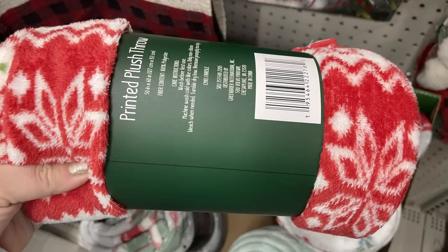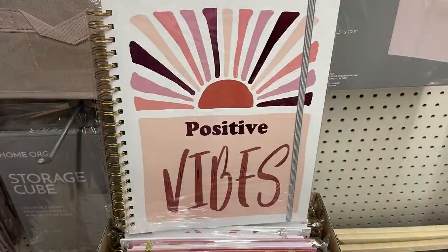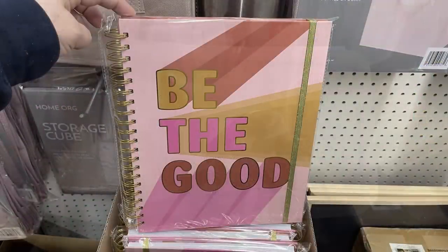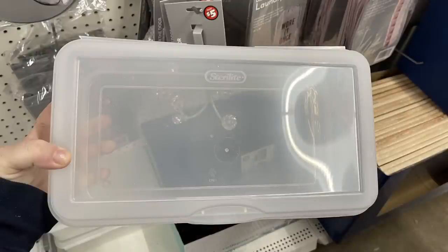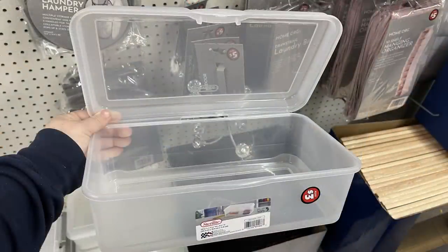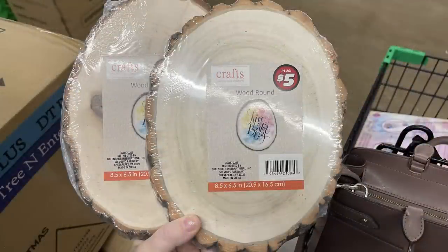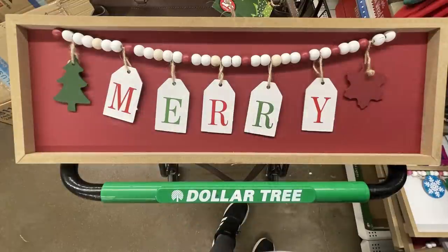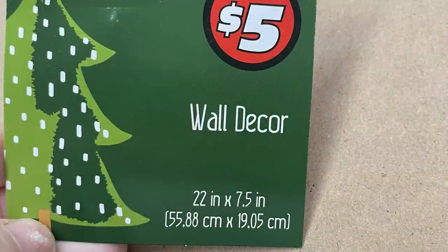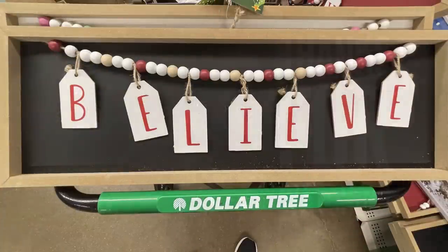They also have printed Christmas blankets with different holiday designs. There are large five-dollar sketchbooks, about 11 by 14 inches, in two designs: 'Positive Vibes' or 'Be the Good,' wrapped in plastic. There's a large sterile plastic container about shoe-box size for three dollars. Wood slices are five dollars. Decorative Christmas signs — about 20 to 22 inches — say 'Merry,' 'Jingle,' and 'Believe' for five dollars each.